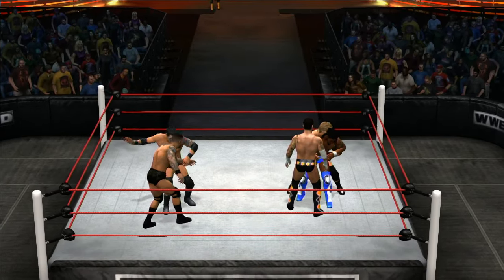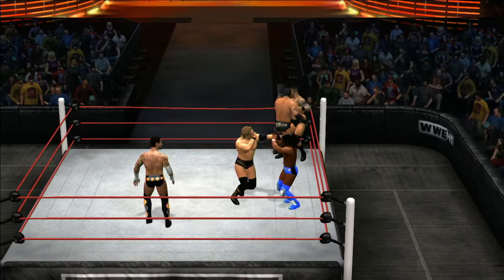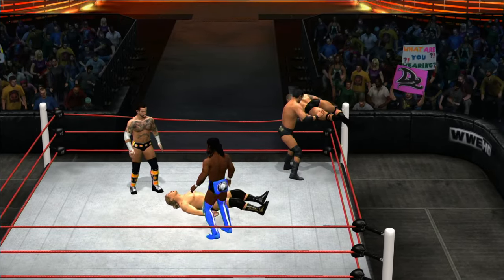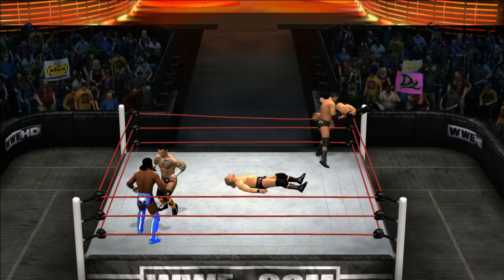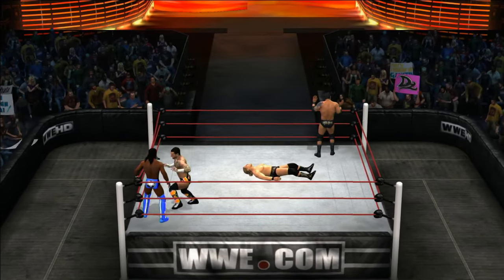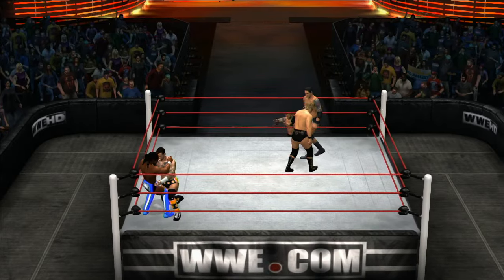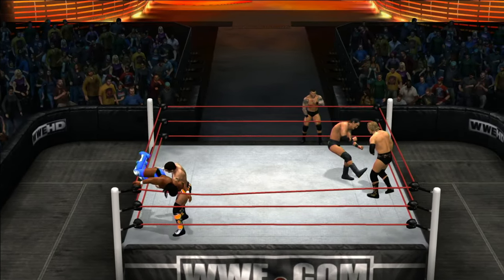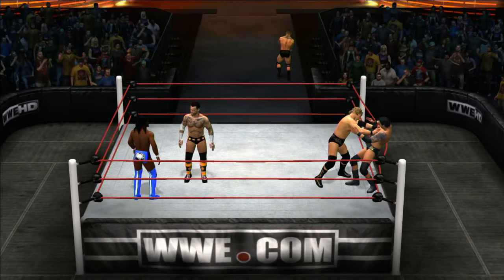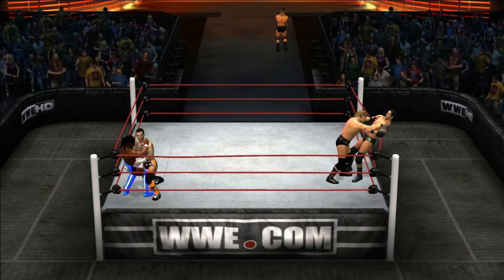Trouble in Paradise! That elbow's gotta hurt — Orton's been eliminated! CM Punk told me earlier tonight that he has zero chance of losing this match. Well, that might be the case, but we're gonna have the match anyway just to make sure. Trying to impose his will in the corner.